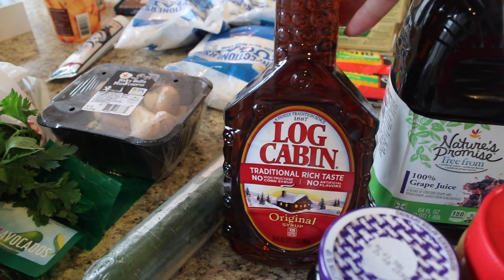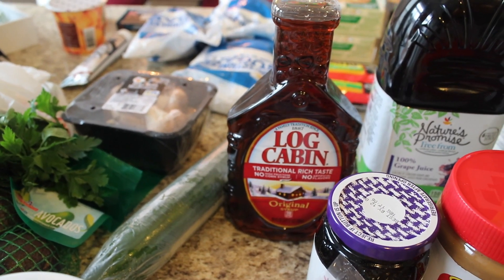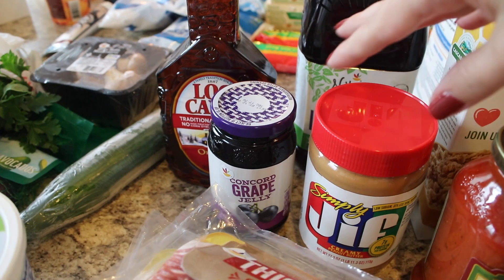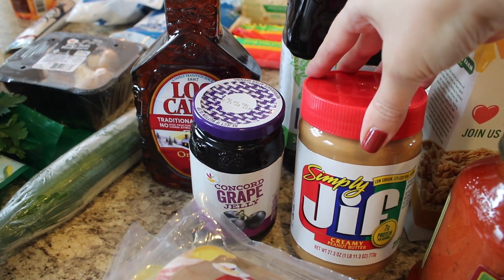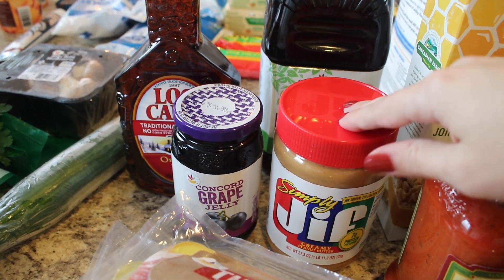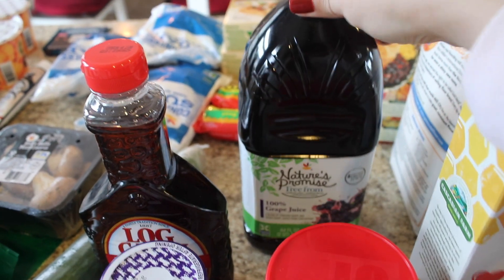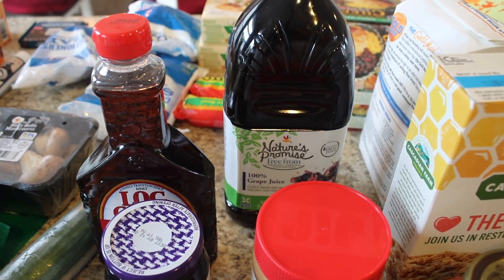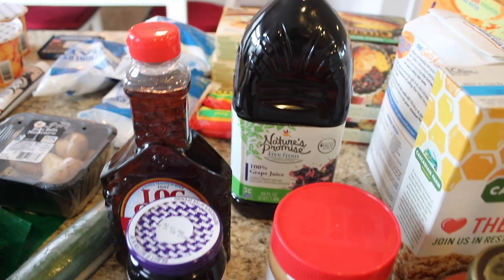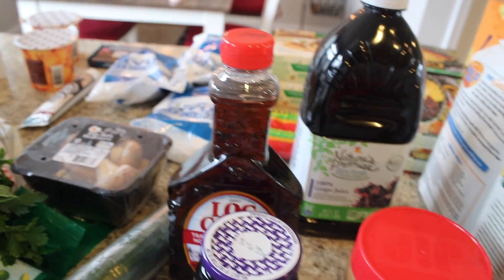I got some granola as well, and some Log Cabin syrup. My little one's birthday is Saturday — she'll be turning seven — and she wants waffles for breakfast, so I needed more syrup. There was a store promo, so I got some Simply Jif, which has less sugar and less salt. I've never tried this before — the one I wanted was Natural Jif but it was out, so they substituted this. Then I also got Concord grape jelly. I got some grape juice too — Nature's Promise Free From grape juice, free from artificial colors, flavors, and preservatives.